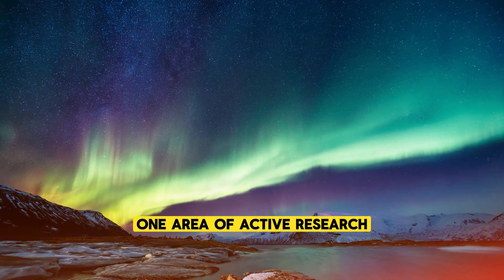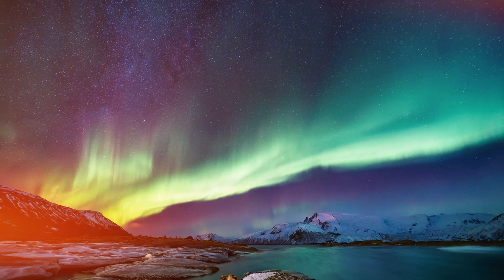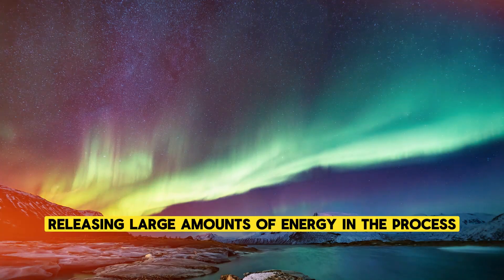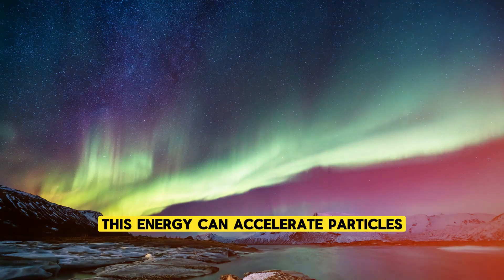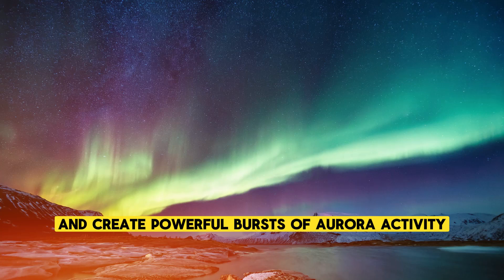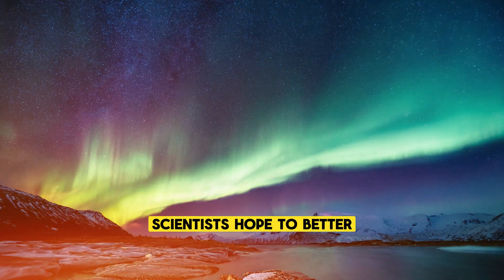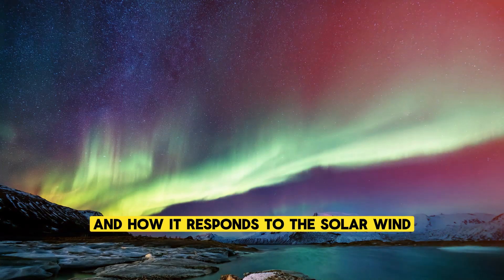One area of active research is the role of magnetic reconnection in the auroras. Magnetic reconnection occurs when magnetic field lines from the Earth and the solar wind break and reconnect, releasing large amounts of energy in the process. This energy can accelerate particles and create powerful bursts of aurora activity, known as auroral substorms. By studying magnetic reconnection, scientists hope to better understand the dynamics of the magnetosphere and how it responds to the solar wind.